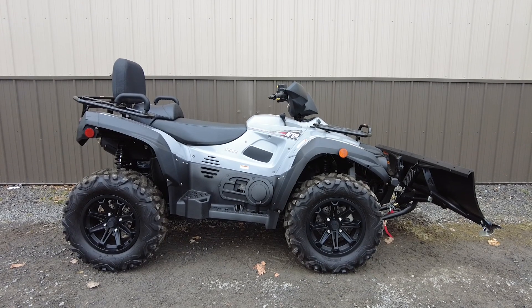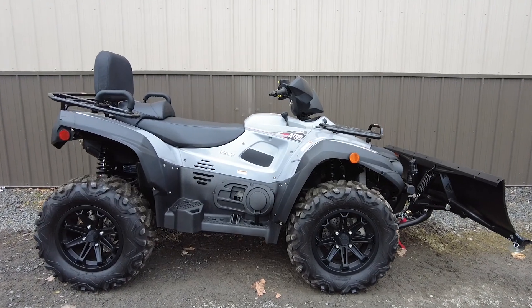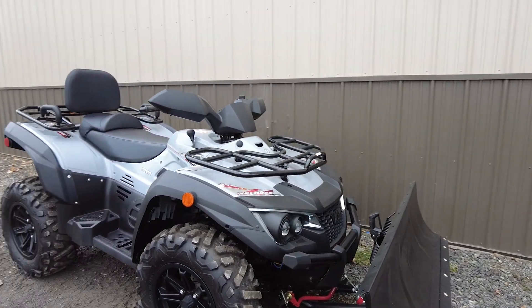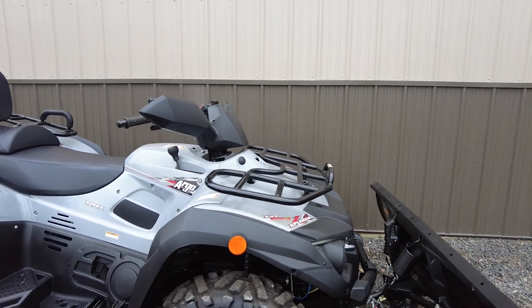Hey everyone, this is Keegan from National Power Sports. This 2018 Argo Explorer XRT with only four miles runs well. It comes equipped with reverse, a 3,000 pound limit winch, and an Argo plow.